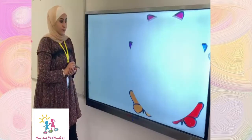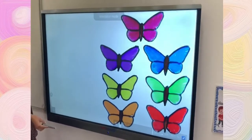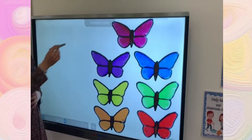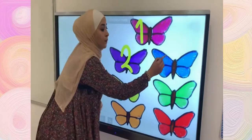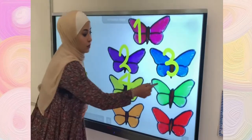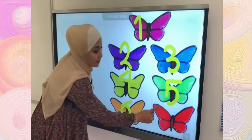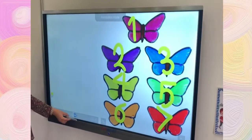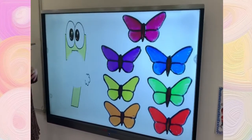Now, I want you to count how many butterflies are here. Let's count together. One, two, three, four, five, six, and seven. That's amazing. So, how many butterflies do we have here? We have seven butterflies.